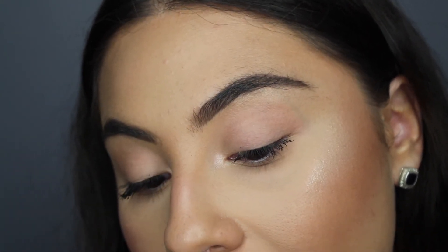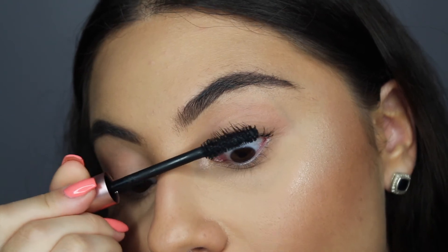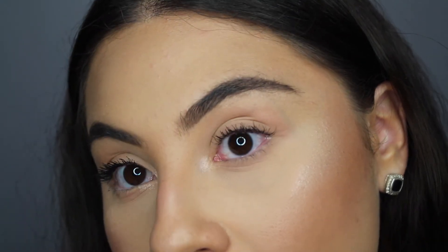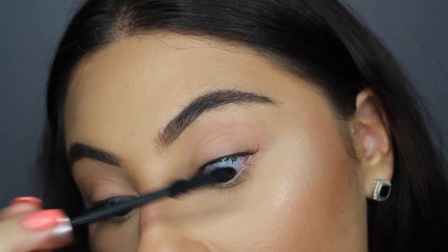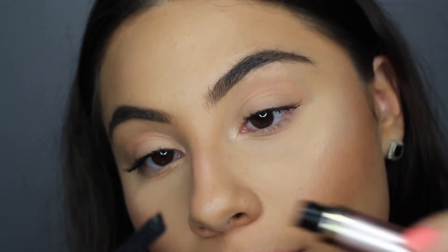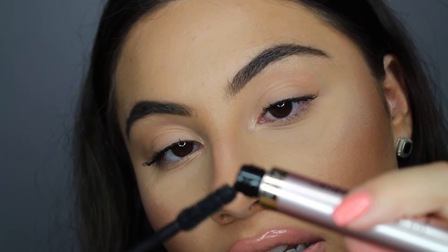It's coating my lashes really well. I feel like it's grabbing onto every lash. I feel like I'm not really working at it — I'm just applying it really easily. I'm kind of getting a little bit of clumps because I didn't clear off the end, so that's the only downside I'm seeing right now.